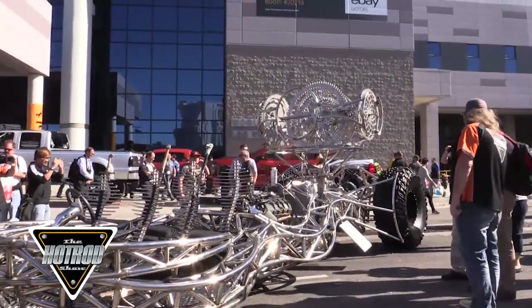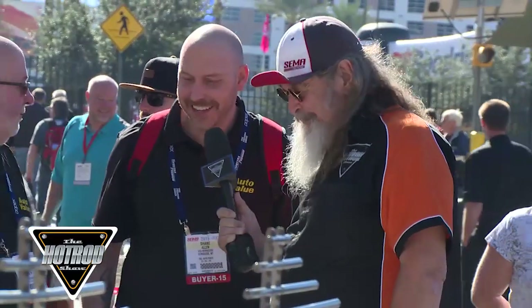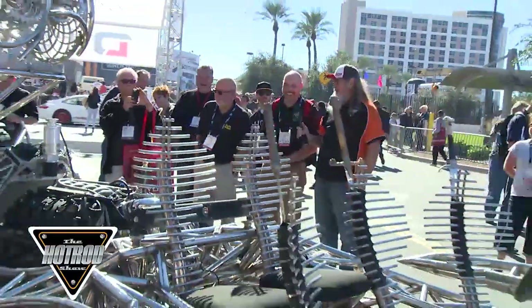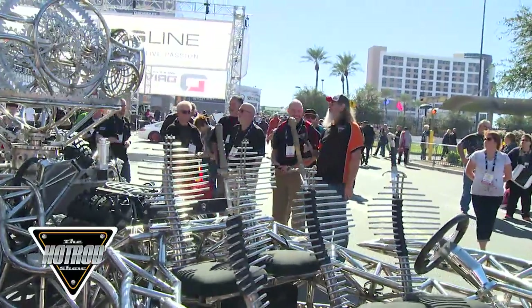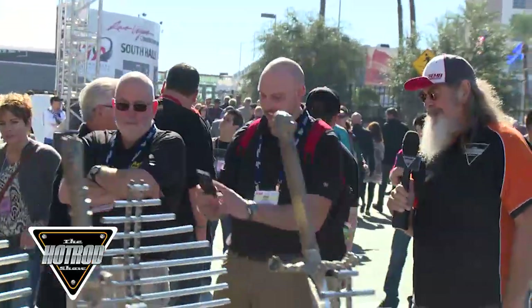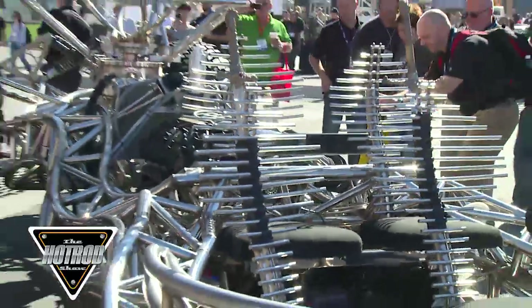Hey, what do you think of this, man? Oh, it's a work of art. I wonder how long it took to build — I couldn't even imagine all the welds. It started April 2015. Six months to build — that's not long, is it, in the scope of things? I'd like to see this moving. Decent-sized rubber on the back and all.